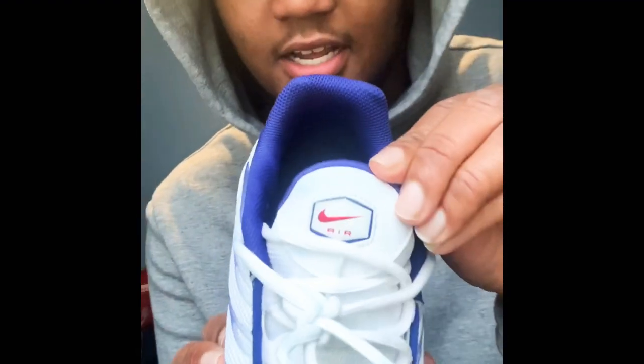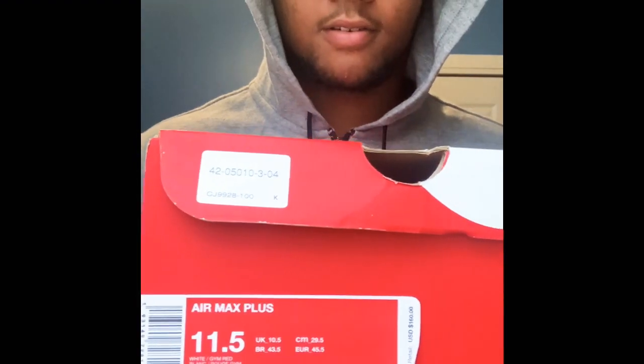Third pair of shoes is these Air Max Plus. They're like a blue, red, and white colorway. I actually like these — only thing is if you're wearing blue jeans they kind of stain. But these are nice, I like them. Only thing is I don't really have a lot to match with them so I don't wear them that much. Size 11.5, that's the Nike box.